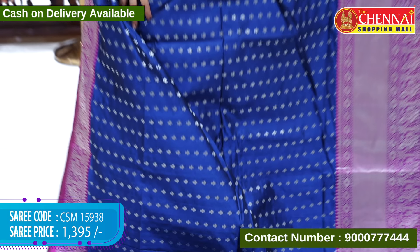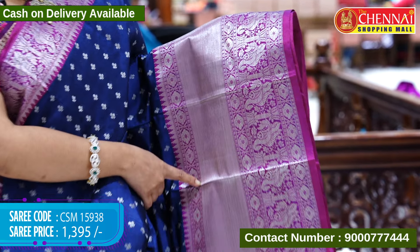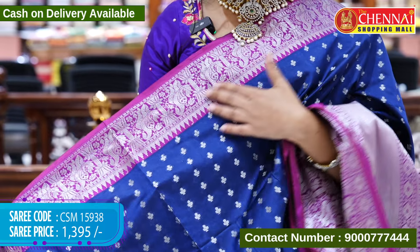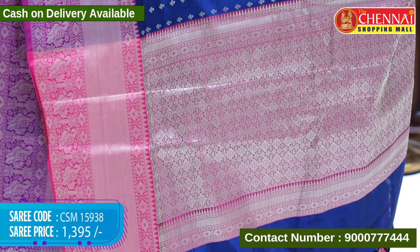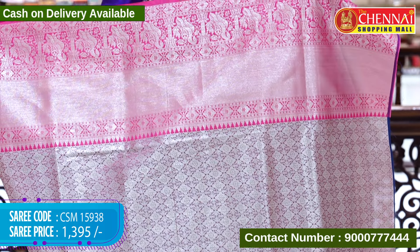Next saree is navy blue and magenta pink color — two bright colors. The sari body is in navy blue with floral booties in silver zari weaving. The border is magenta pink with a thick border, peacock designs, and floral designs in silver zari weaving. The top border has only peacock designs in a thin border silver zari weaving. The pallu contrast has floral designs with tassels, and the blouse contrast is silver brocade with borders. Saree code CSM15938, cost 1395 rupees only.